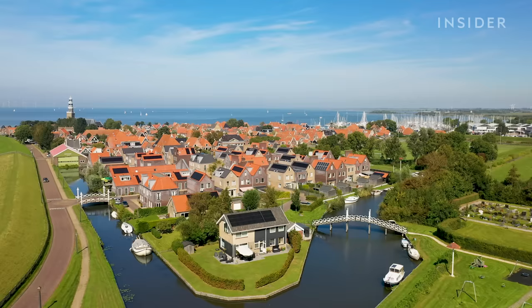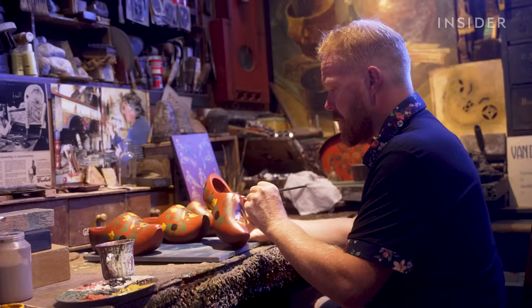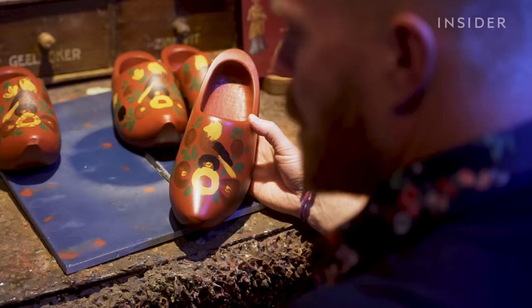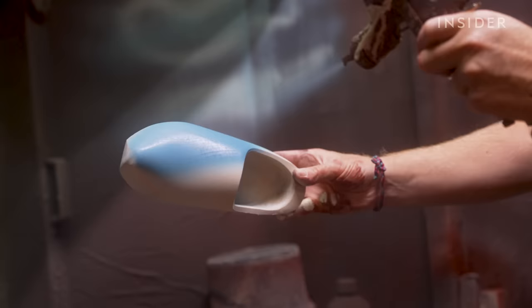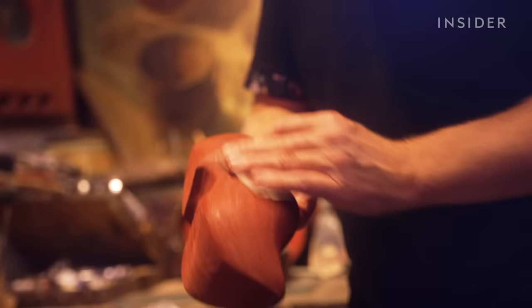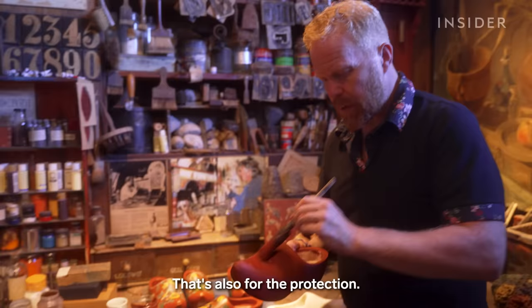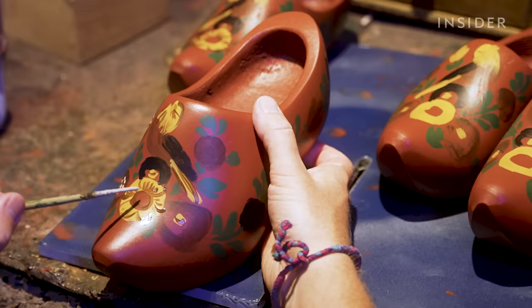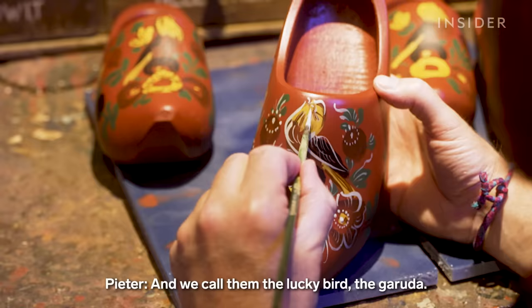As clog making dies, so too does this art form. One of the last clog painters in the country lives about 70 miles away in the picturesque fishing town of Hindelopen. Peter Boltzmann has been painting clogs for almost four decades. He knew from age 15 that he had to work every day with his hands. He starts with a base coat, either hand-painted or sprayed on, and it takes two days to complete just the base color between drying, applying a second coat, and sanding. Then he brushes on local flowers like daisies and tulips, and a lucky bird called the Garuda.